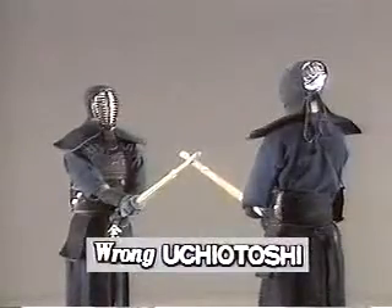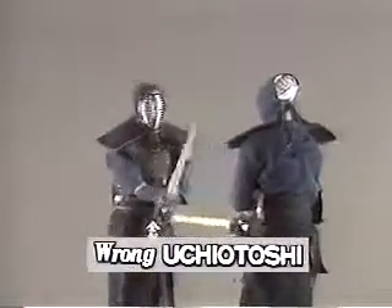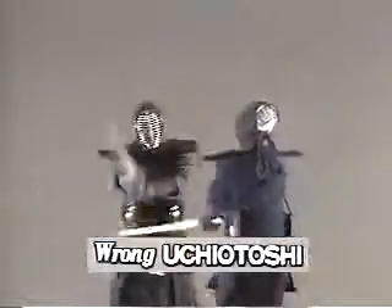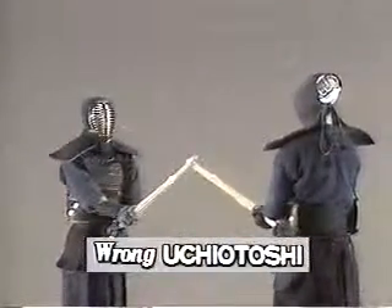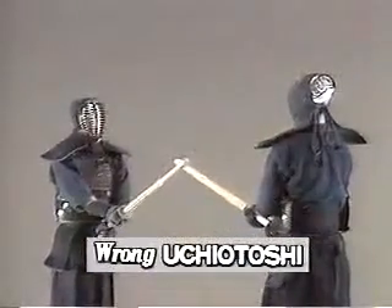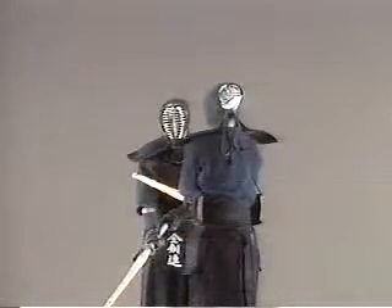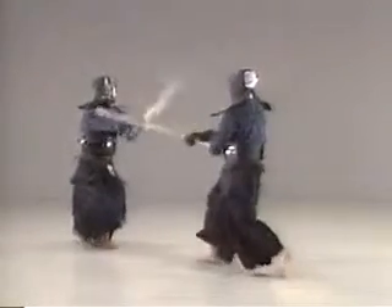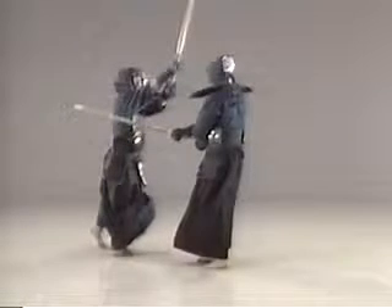In this case, the timing of the downward strike on the opponent's shinai is too late. Consequently, he's already been struck. However, if the downward strike is too soon, your elbow and arm will be struck. It is therefore essential to strike with a proper ma and timing by ensuring a firm grip and keeping your hands in balance.